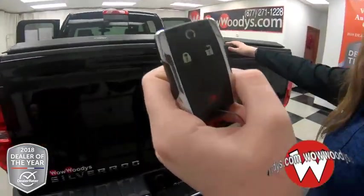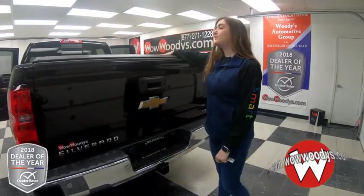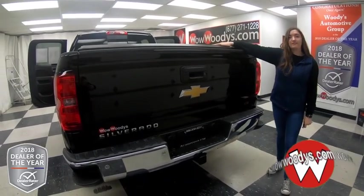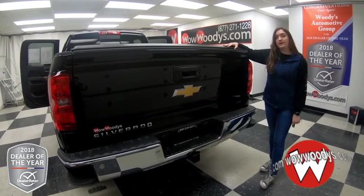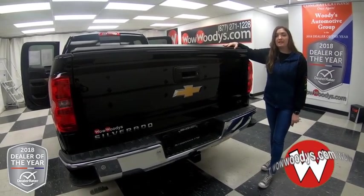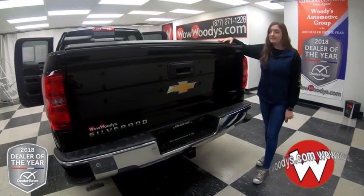You even have remote start on your key fob. So overall, this truck has lots of great features inside and out. If you want to see it or any of our other trucks, visit our website at wowwoodies.com, or come see our 15-acre mega lot. I'm Ilana — until next time, wow!